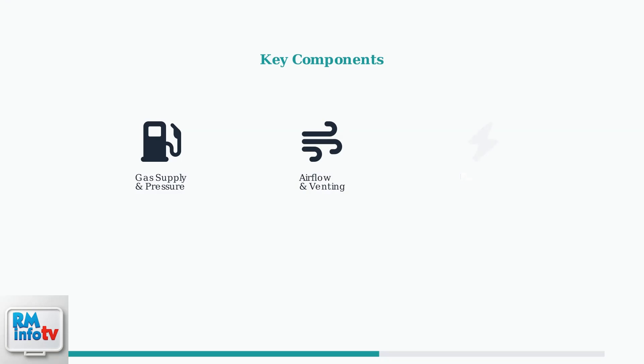Several key components are involved in flame detection. The gas supply must provide adequate pressure, the airflow system needs proper ventilation, and the flame rod sensor must detect the presence of a flame.